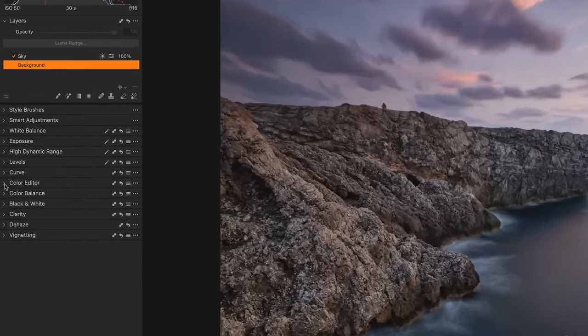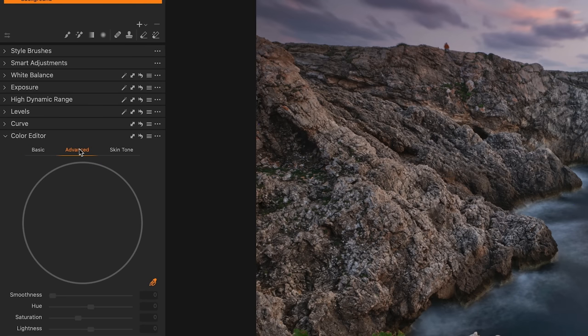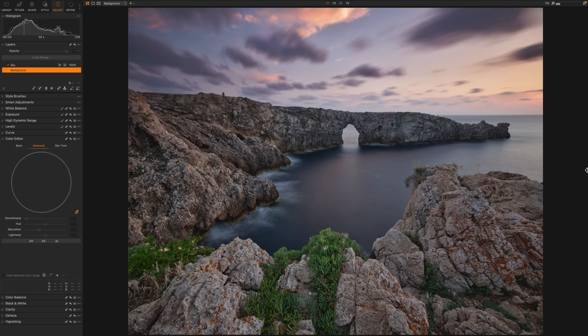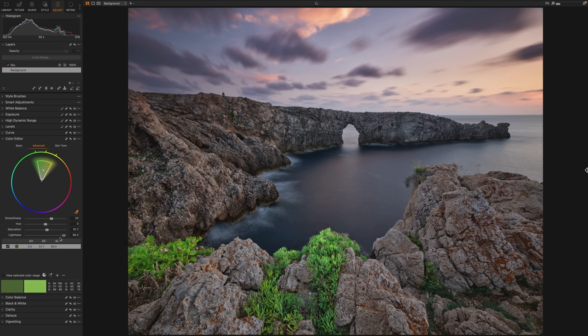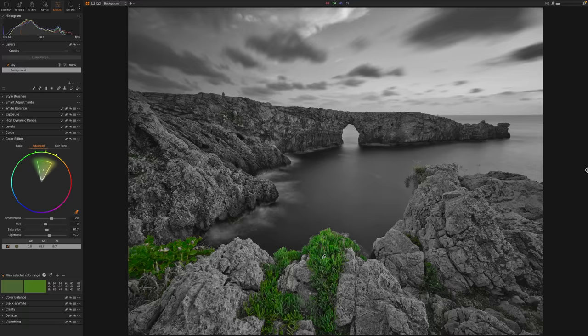In the color editor tool, if you come over here to the advanced tab, this is where a lot of the magic happens. You click on the color picker and pick a color — let's pick this green area — and it's automatically going to select that color on the color wheel, indicated by that dot. You can increase the saturation or the lightness of that. What is really helpful is you can select this little checkbox here — 'view selected color range' — and only the color you selected will be colored while everything else goes black and white. This makes editing specific areas of your photograph much easier.